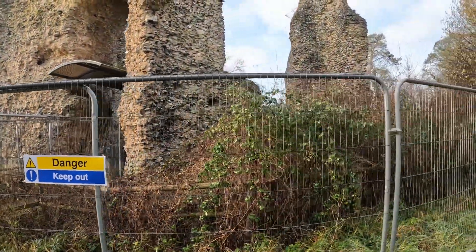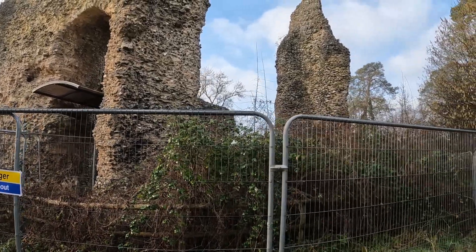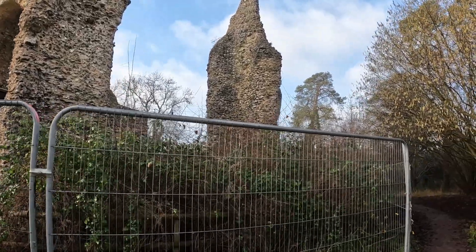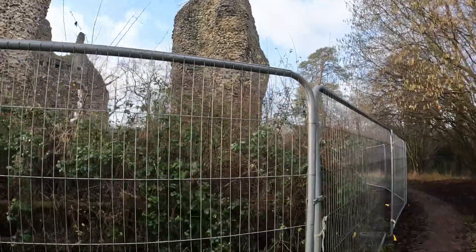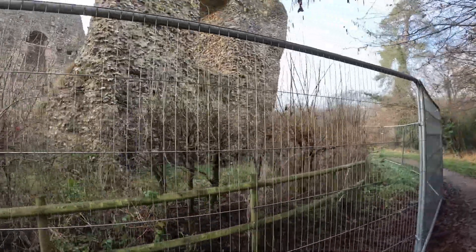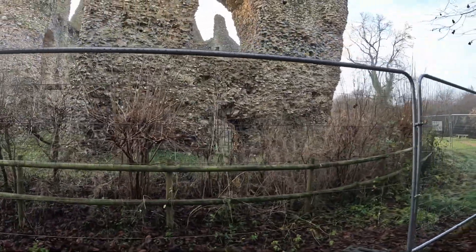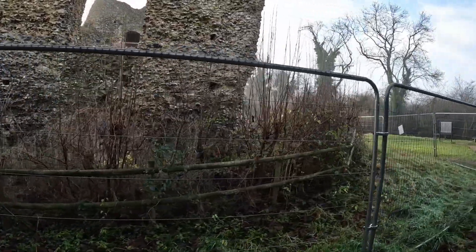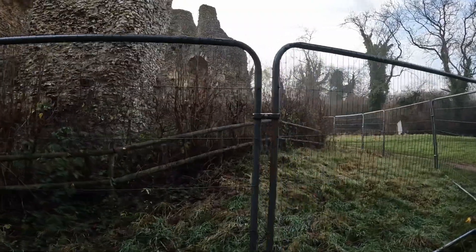Just going to carry on wandering around to show you the rest of the old castle. Odiham Castle — Odiham is a town east of Basingstoke and appeared in the Domesday Book of 1086. Perhaps the most well-known landmark is Odiham Castle, also known as King John's Castle.